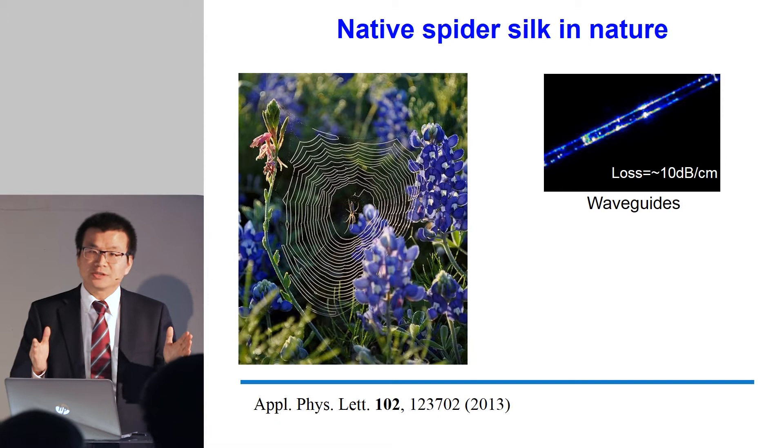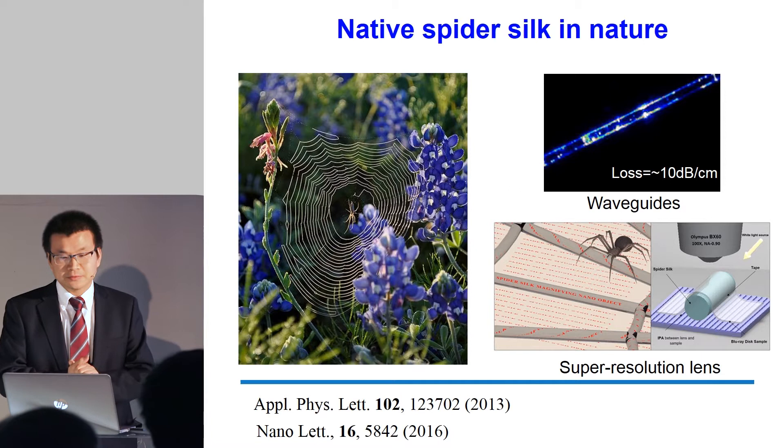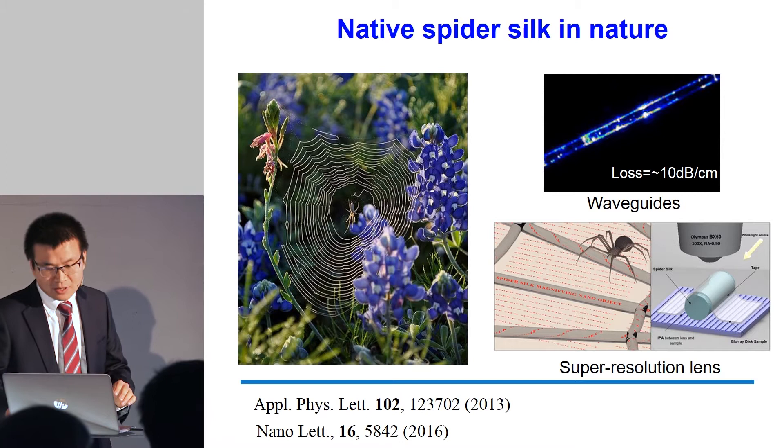People have also used spider silk for super-resolution lenses for imaging, which is very interesting. However, I realized it's very challenging to mass-produce spider silk — unless you can get Spiderman as a student or postdoc in your group. So that means we have to think about something else.